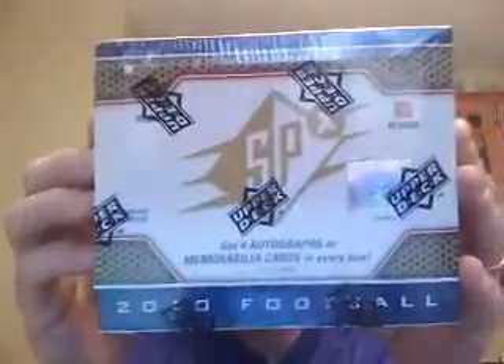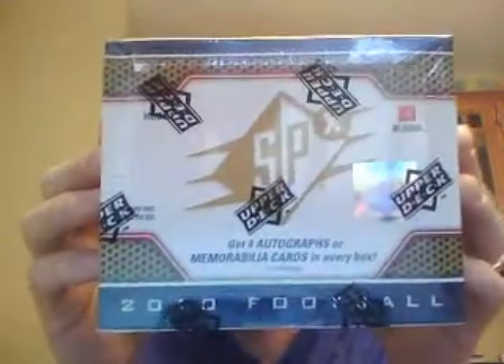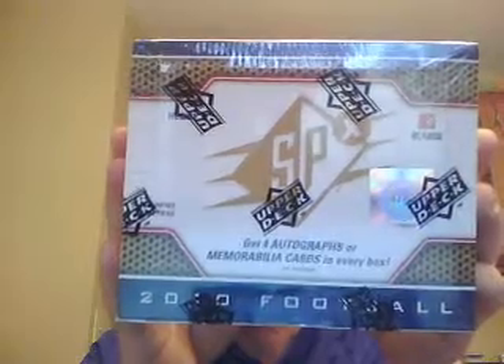Last but not least, a box of SPX 2010. You get 4 autographs or memorabilia cards in every box — this is our first time breaking this product. It's going to be $17 a spot and will get you 4 teams in the draft break. So this could be some fun stuff to bust.